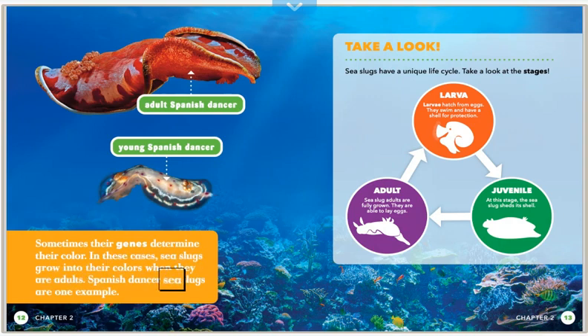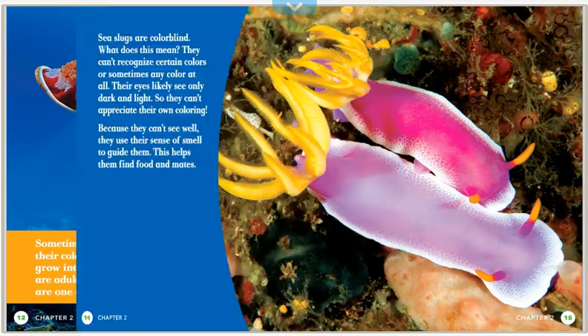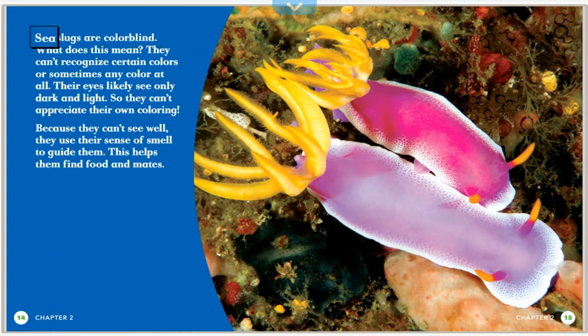Spanish dancer sea slugs are one example of gene-determined coloring. Sea slugs have a unique life cycle — take a look at the stages. Interestingly, sea slugs are colorblind, meaning they can't recognize certain colors or sometimes any color at all. Their eyes likely see only dark and light, so they can't appreciate their own coloring. Because they can't see well, they use their sense of smell to find food and mates.